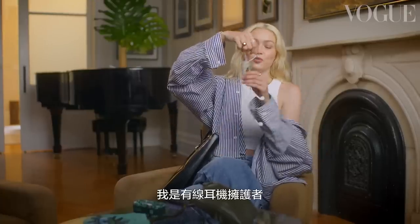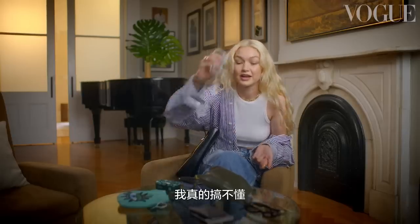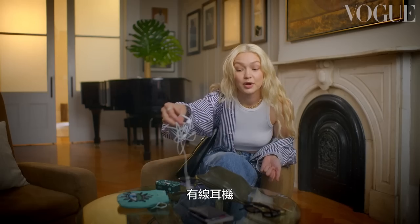I'm team wire headphones. AirPods is not happening for me — it's a choking hazard for children, and it's just a charging hazard for me. Who wants to also charge their AirPods? I don't get that. Pods on a string.